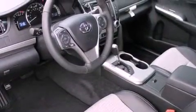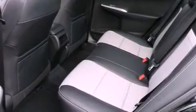A rear spoiler, a passenger side vanity mirror, an anti-lock braking system, steering wheel controls, and an anti-theft protection system.